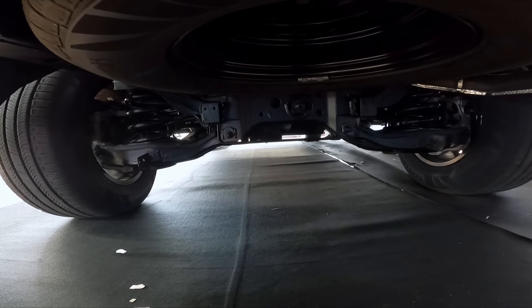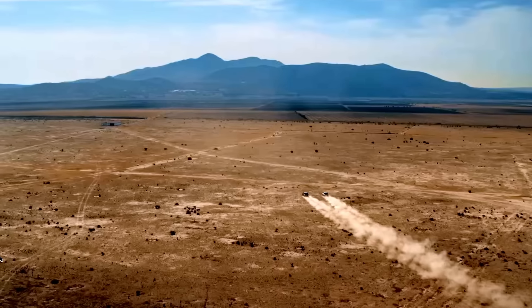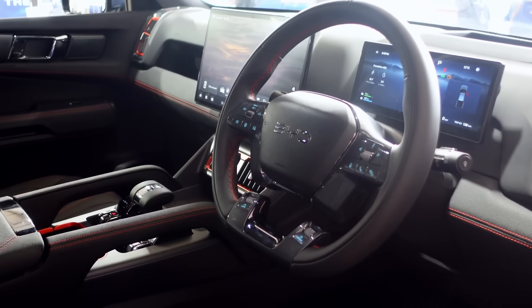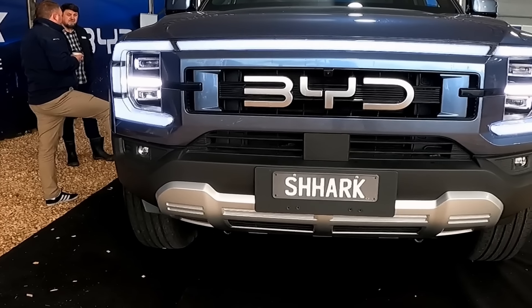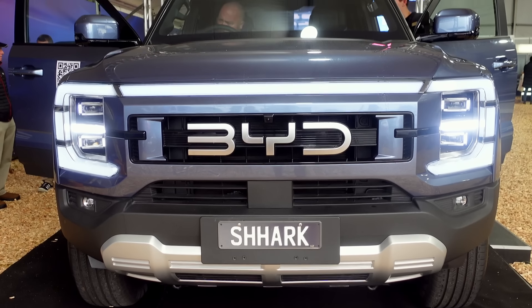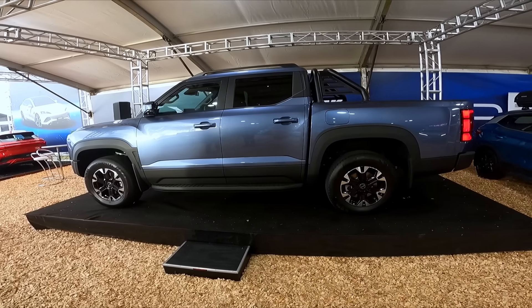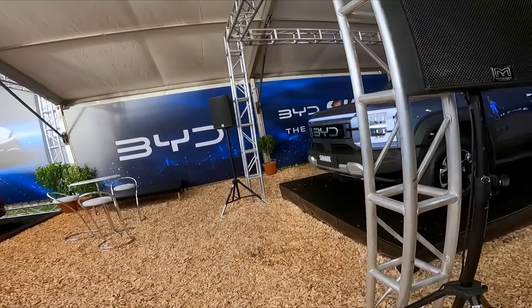Looking underneath from the front and the back, the Shark 6 is a plug-in hybrid based on BYD's dual motor off-road DMO platform. It has a 1.5-litre turbocharged four-cylinder petrol engine with a 30 kilowatt-hour blade battery, four-wheel drive with electric motors front and rear for a total of 320 kilowatts. Size-wise, it's a little bit larger than a Ford Ranger, and acceleration is 0-100 in 5.7 seconds.